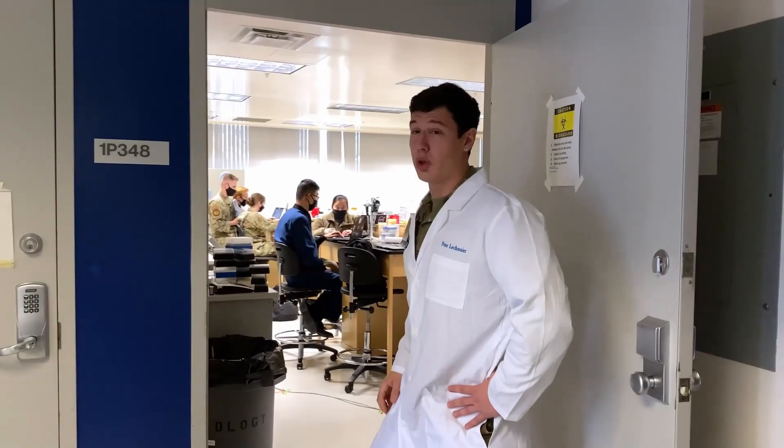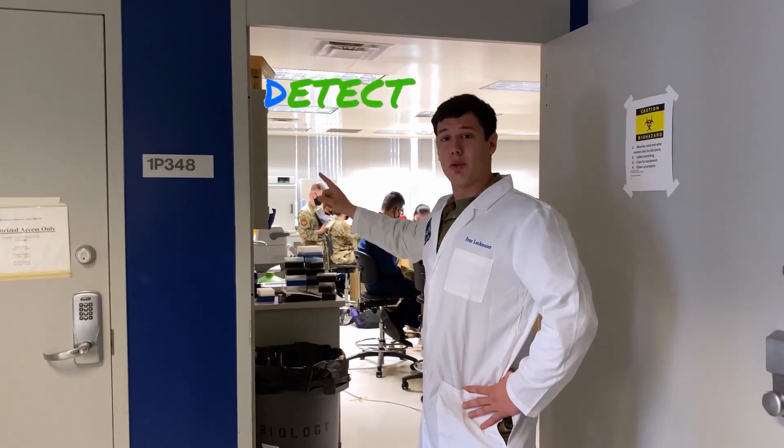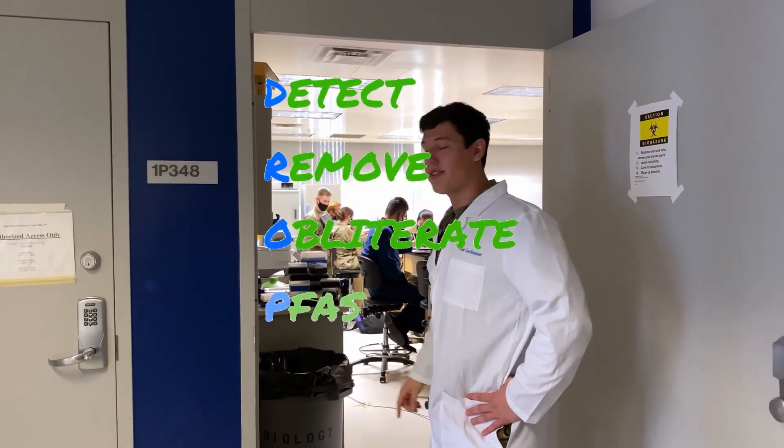Here we are researching DROM: Detect, Remove, and Obliterate PFAS.